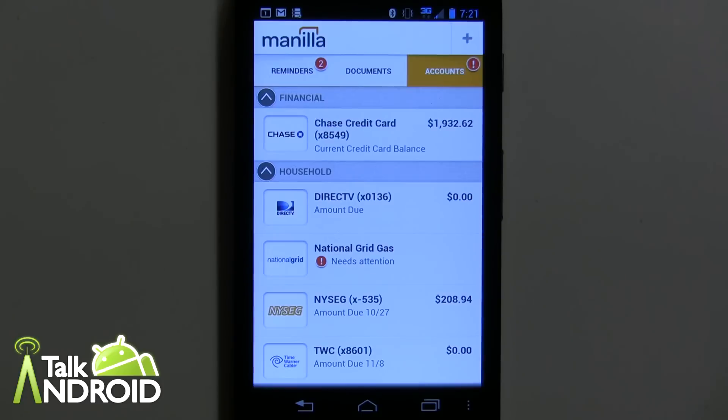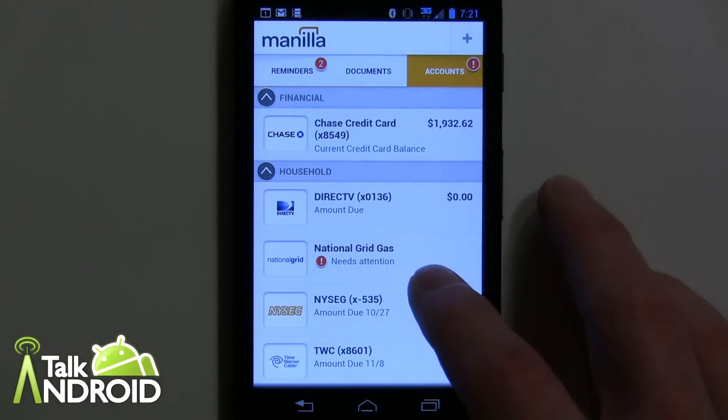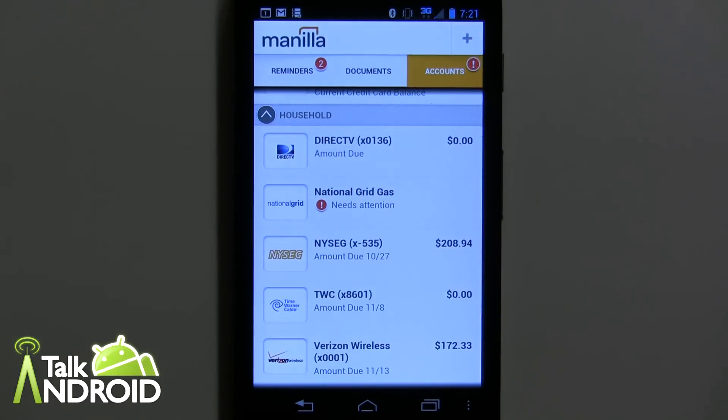Right away you can see I've got some different accounts already set up. There are a lot of different types of accounts — over 3,000 that you can sign up with. Bills are going to be an important part of it: your cable bill, your telephone bill, credit card, you can even put your bank in. Then you have things like reward cards — for example, airlines, rental cars, or hotels like Marriott Rewards or Southwest — and then you have magazine subscriptions as well.